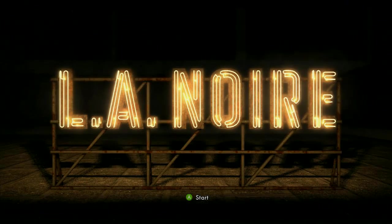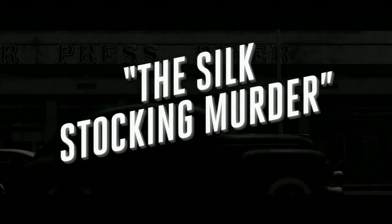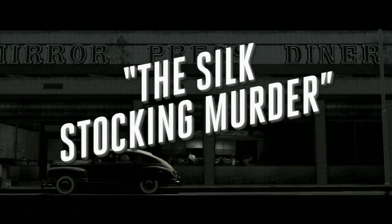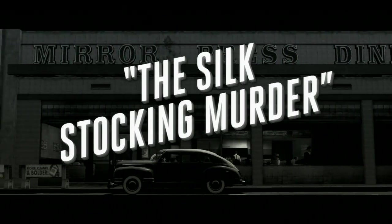Hey, this is Swagers doing L.A. Noire for GameGuideCentral.com. We also have a full text guide on the website too if you just want to check out some stuff and don't want to watch the whole video. And this is the Silk Stockings Murder.